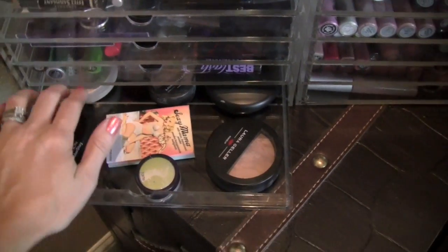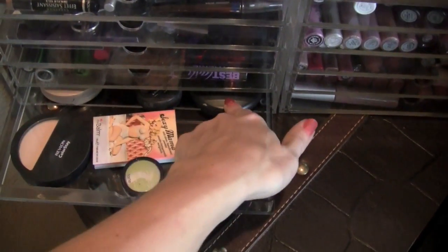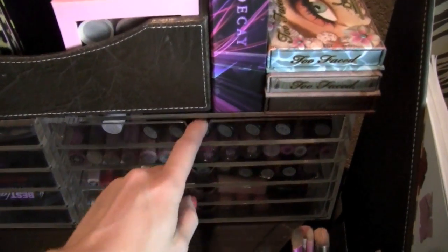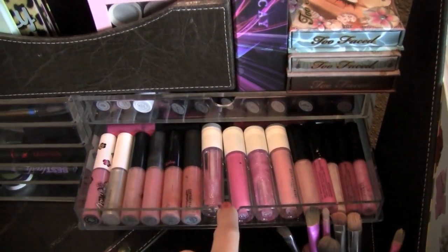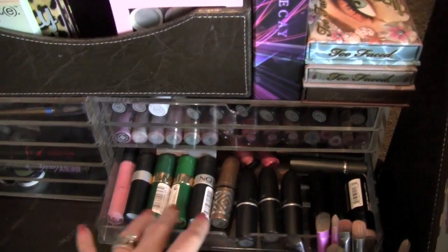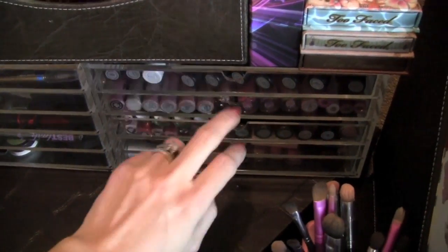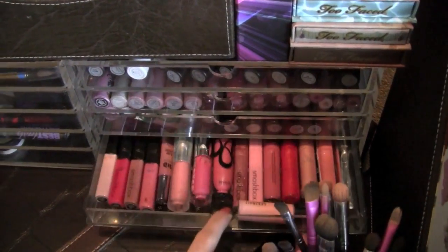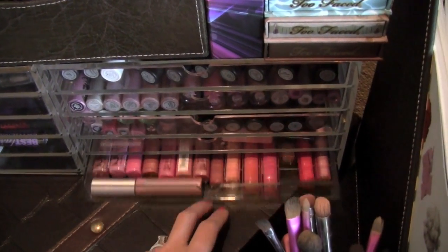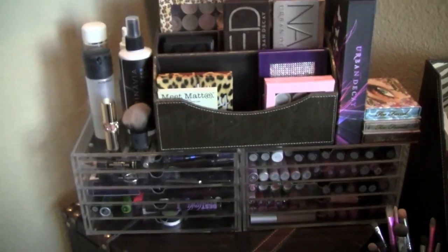This one, this one, and that one are all too light for me, so that's why they're in here. Over on this side I have all my MAC lipsticks, MAC lip glosses, some more MAC lipsticks, and drugstore lipsticks that I couldn't fit up in here. Lip glosses and more lip glosses. So that's kind of that area.